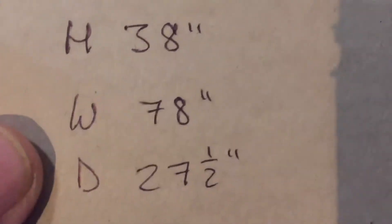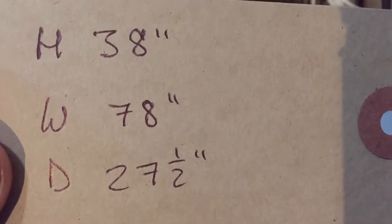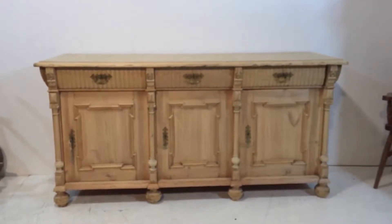The height is 38 inches, the width at the widest point is 78 inches, and the depth at the deepest point is 27 and a half inches. I'll just close these doors up again — a lovely dresser base, or sideboard.